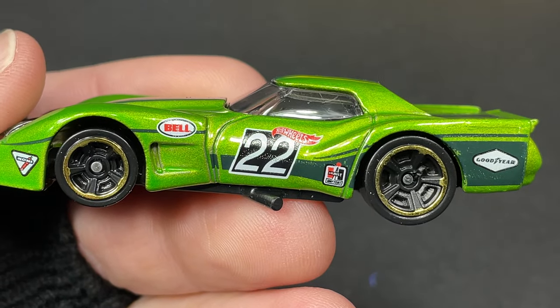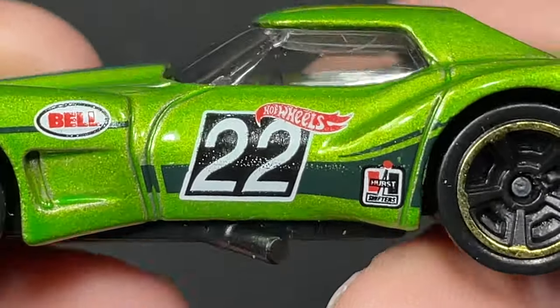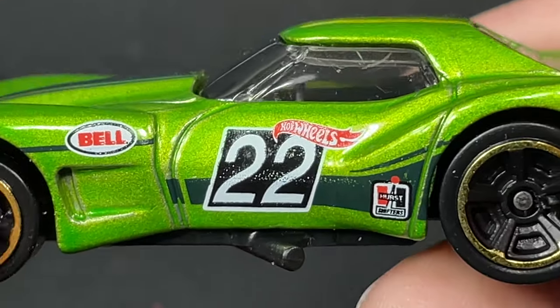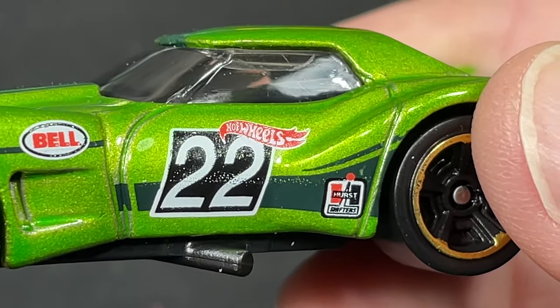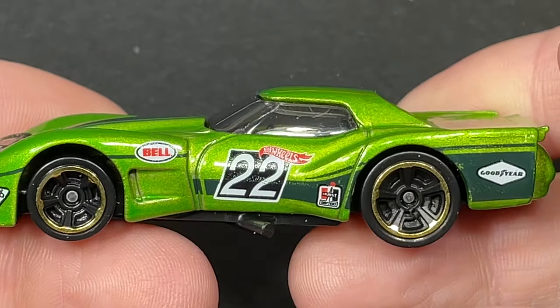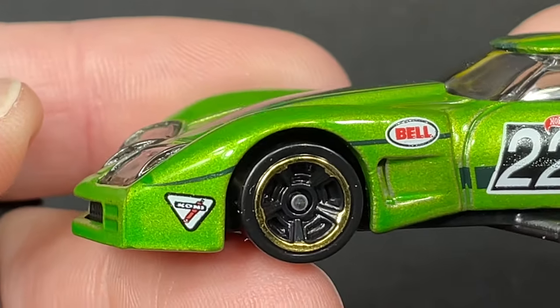Look at that — nice number 22 on the door, and I think that kind of symbolizes the year 2022. Hot Wheels logo right above, and we do have that little Hearst Shifters logo right there, the bell logo. A lot of cool sponsorships on there — Goodyear and Kony on the front.